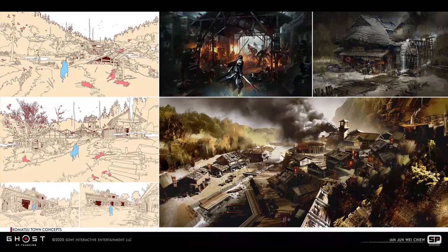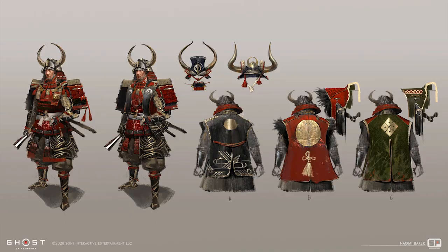The quest for this stylized authenticity in Ghost of Tsushima started with research into the Kamakura era the game is set in, Japanese culture, old samurai films, and the invasion of Tsushima, which is a historic event that really happened.